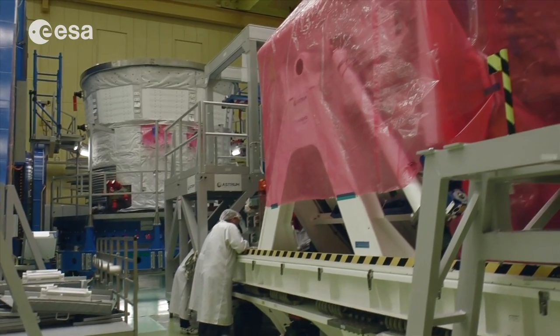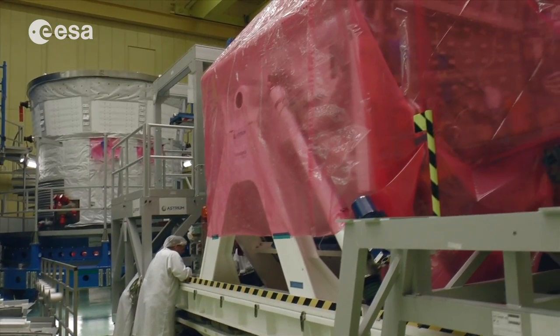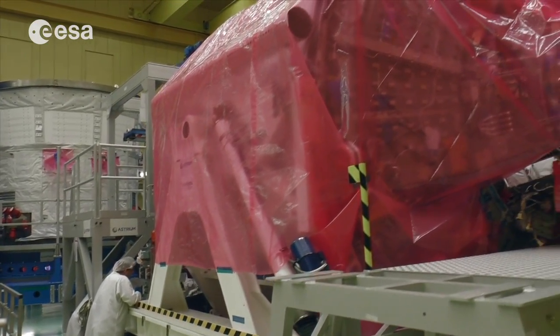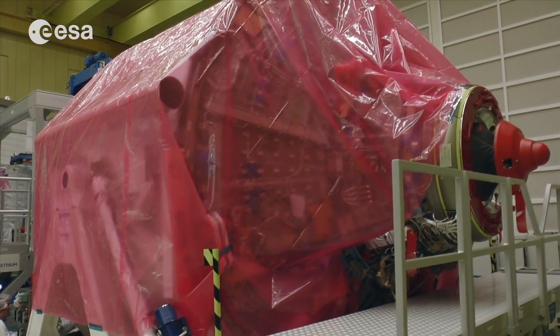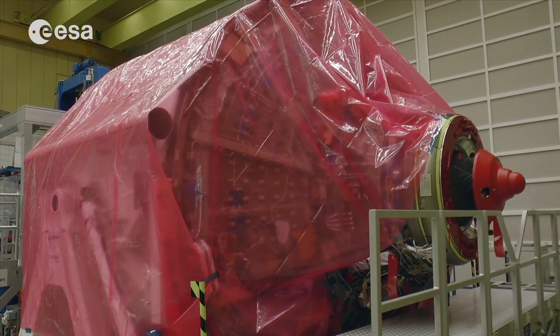Before the ATV5 is declared ready for launch on the top of an Ariane 5 vehicle, where it will start its five-day journey to the International Space Station.